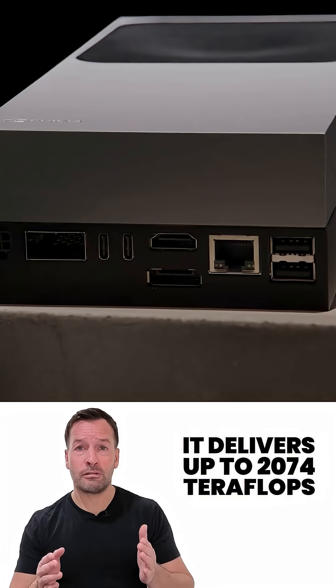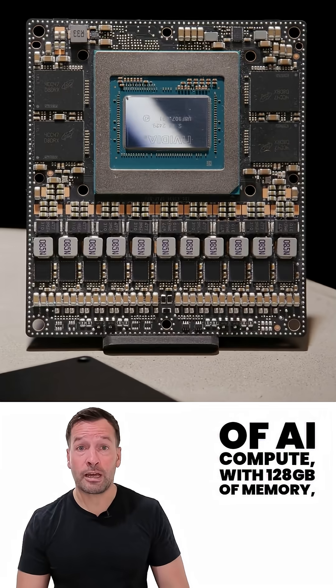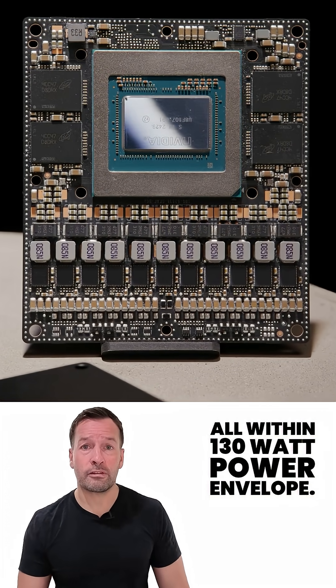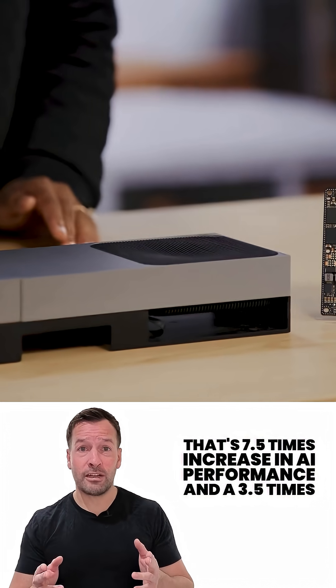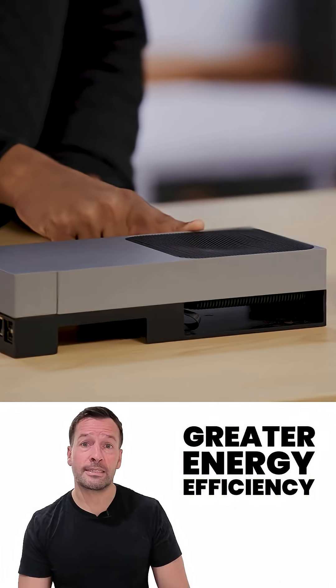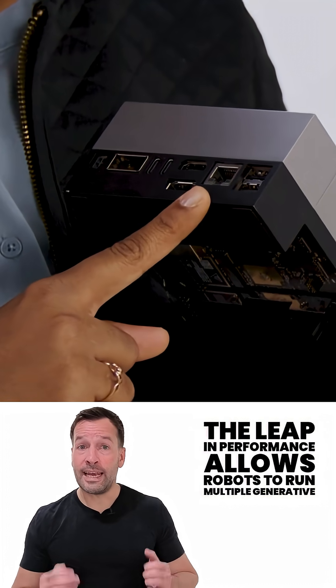It delivers up to 2070 FP4 teraflops of AI compute, with 128GB of memory, all within a 130W power envelope. That's a 7.5x increase in AI performance and a 3.5x greater energy efficiency compared to its predecessor, Jetson Orin.